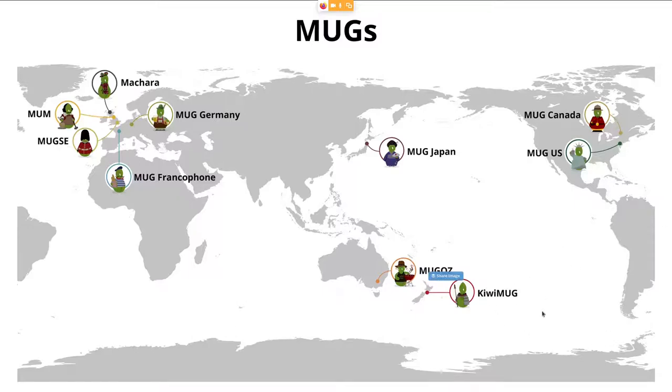And then, of course, Asia in general, and also a user group over where many of you are in Australia. And not to forget the North Americans — a user group in Canada and also in New York.